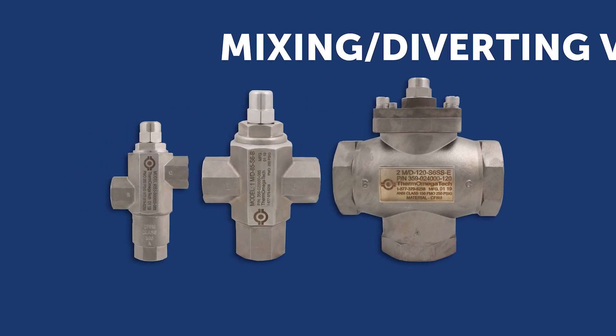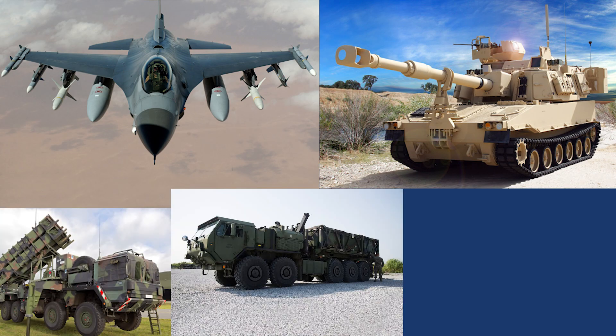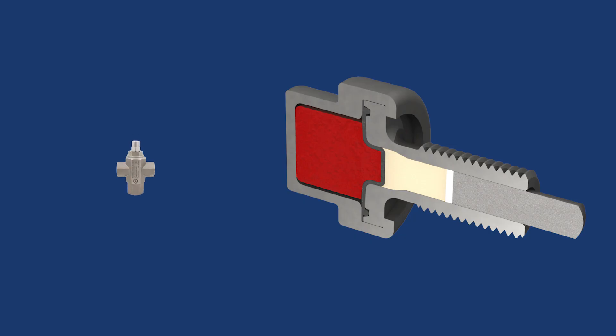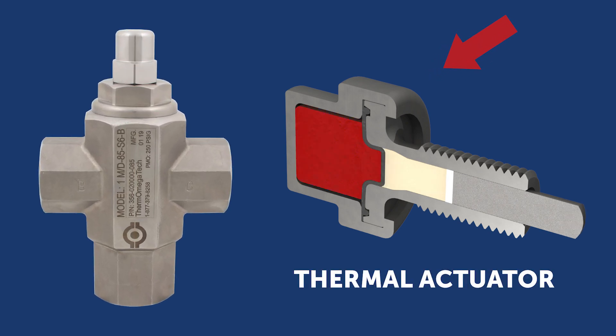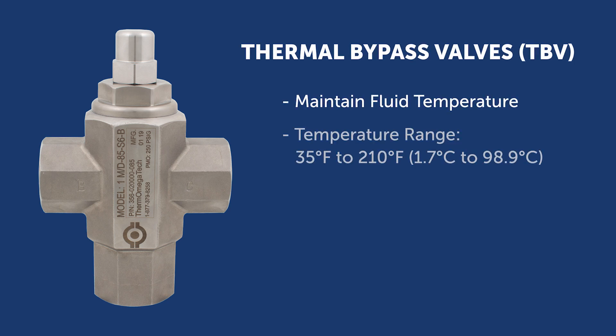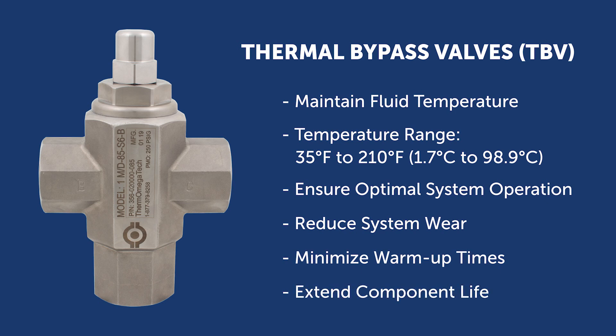Thermomegatec's thermostatic mixing and diverting valves are used in many aerospace and defense applications where temperature control is critical to system performance. Utilizing our exclusive Thermaloid Wax Blend thermal actuators, these valves are often used as thermal bypass valves to automatically maintain the fluid temperature within a narrow and predefined range to ensure optimal system operation, reduce system wear, minimize warm-up times, and extend component life.